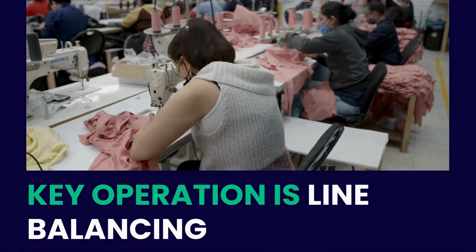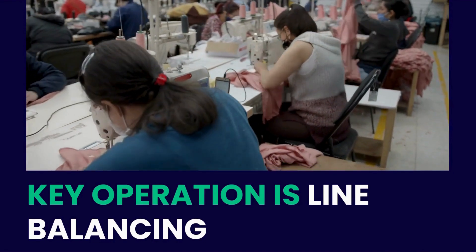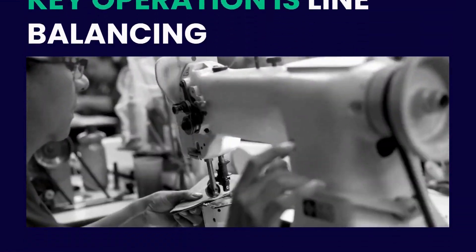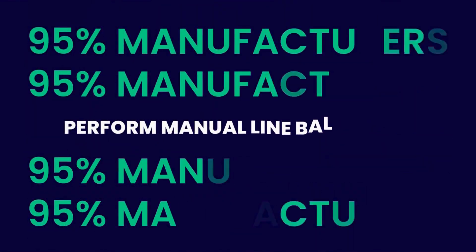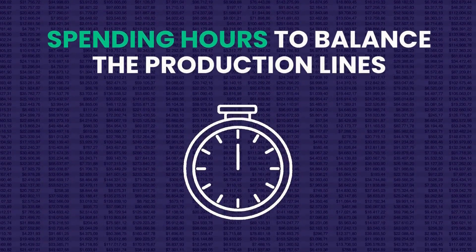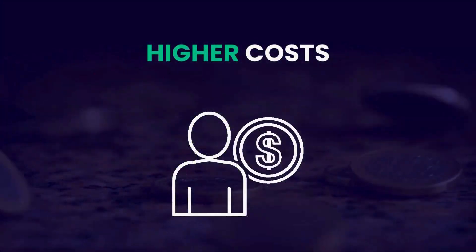At any apparel manufacturing facility, the production floor is a crucial area. A key operation conducted on the shop floor is line balancing, which involves aligning human and machine resources to maximize production efficiency. 95% of manufacturers do the line balancing process manually using spreadsheets, spending hours to balance their production lines, ultimately leading to higher costs.